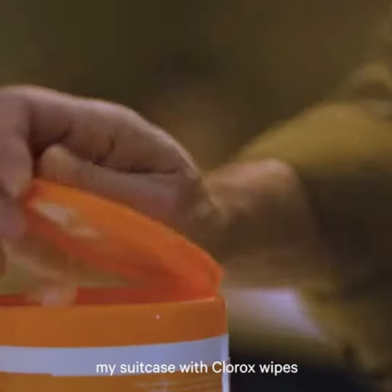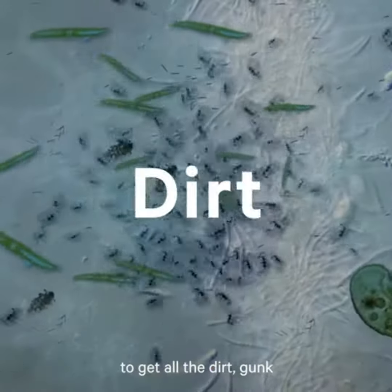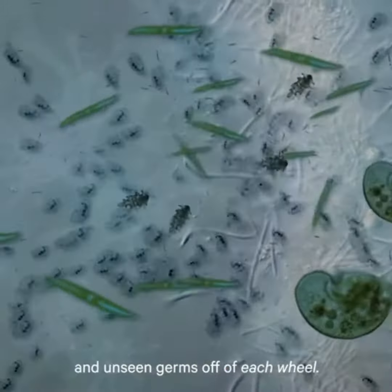When I finally cleaned my suitcase with Clorox wipes, I was appalled. It took about two or three wipes to get all the dirt, gunk, and unseen germs off of each wheel.